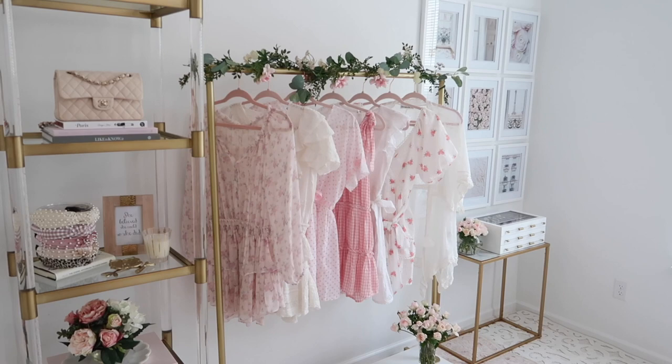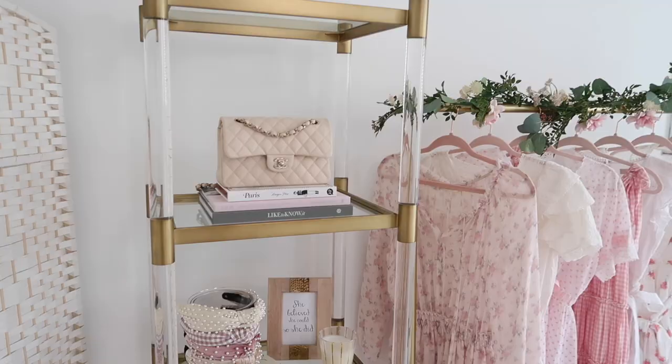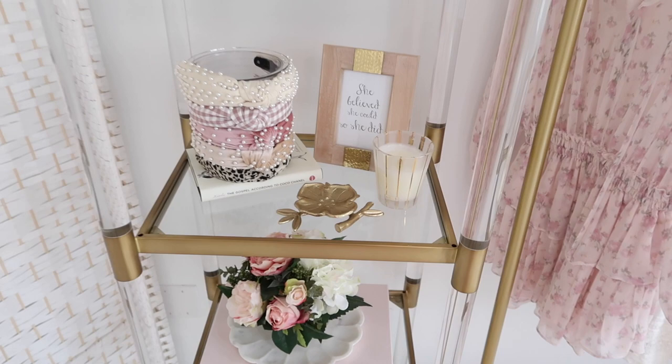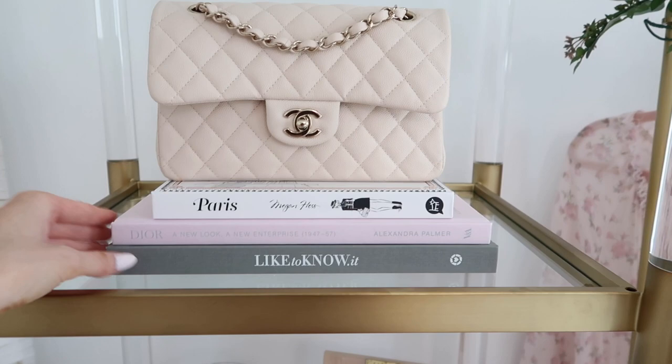I have this little room divider because behind the wall there's all electrical stuff, so I just hid it with this screen. I got this lucite and gold shelf and I absolutely love it so much — I just feel like it's very unique. Starting with the top shelf, I have three coffee table books: a Paris book, a new Dior book, and the LikeToKnowIt book that I got when I went to Fashion Week at their party. I also have one of my bags up here.